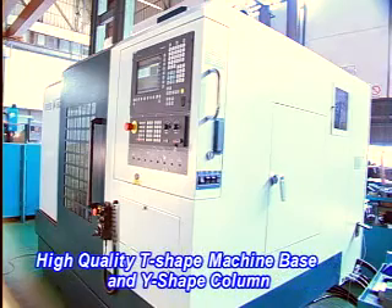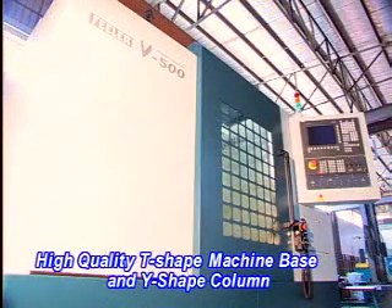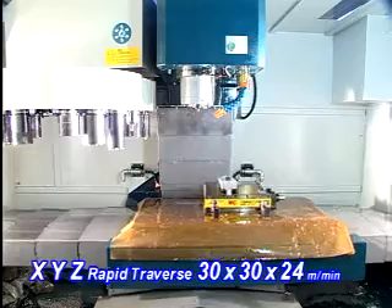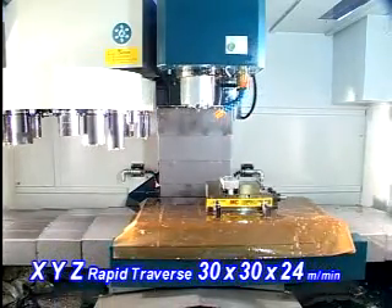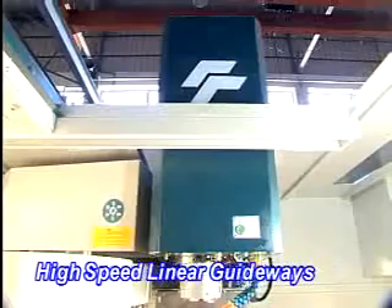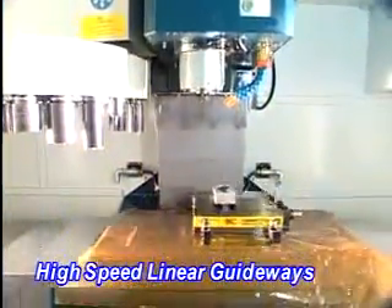Meehanite high-quality T-shaped machine base and Y-shaped column. Working table and saddle are engineered with reinforced thickness. Sturdy box-type headstock mechanism is perfectly designed in accordance with optimum high-rigidity principles. X-Y linear slideways and Z-axis box way, which are indispensable for high-rigidity and precision machining.